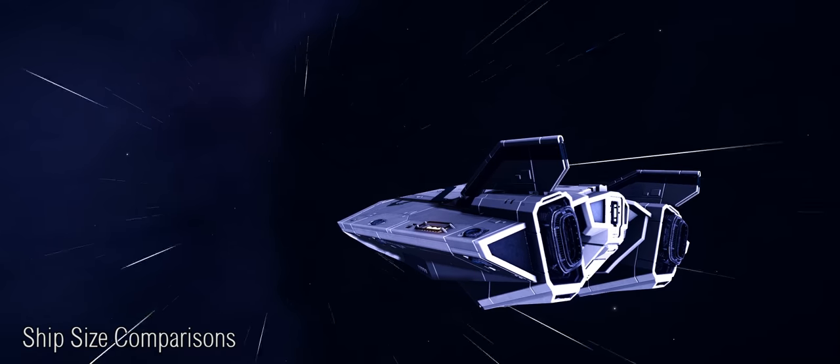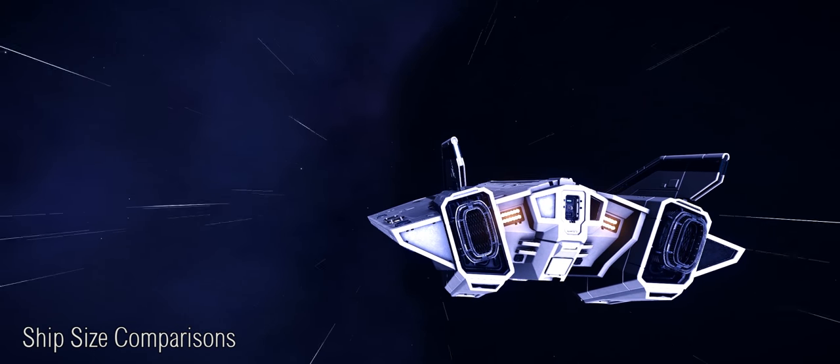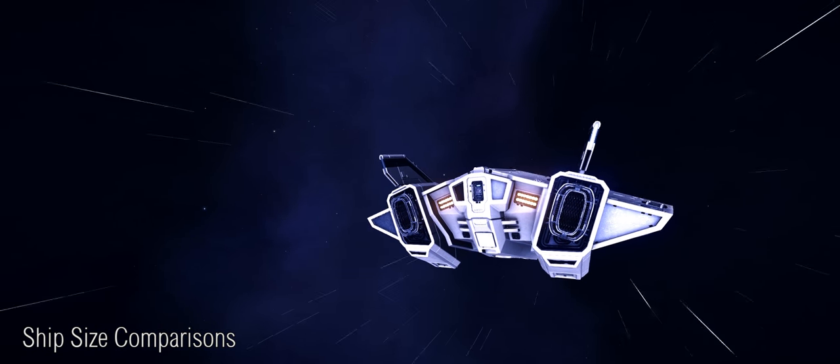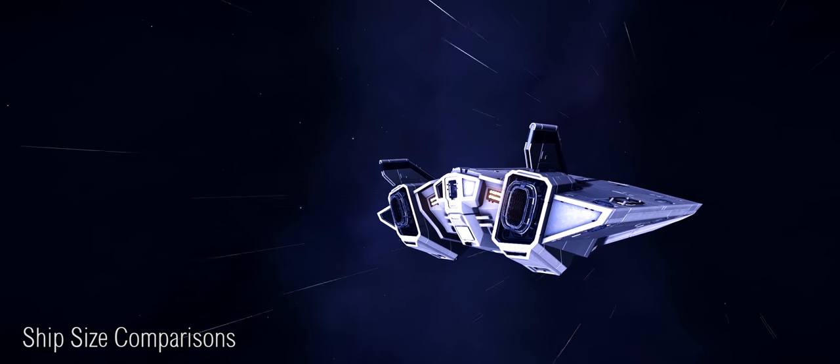His latest version of this video series now includes the Thargoid Scouts in addition to all other ships in the game, and not to forget, they also include a banana as well as a space loach.